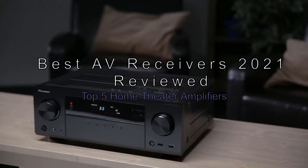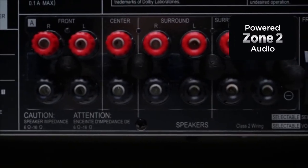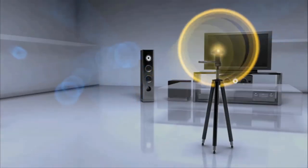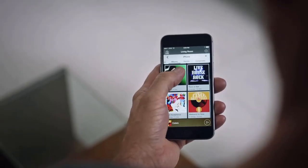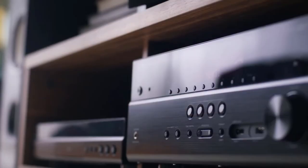Best AV receivers of 2021 reviewed: top 5 home theater amplifiers. There's no substitute for a great AV receiver if you want a cinema-style listening experience in your own home. The best receivers combine incredible sound performance and reliable HDMI connectivity with simple, sleek styling. The best AV receivers will let you connect your TV and streaming devices with ease, making sure every detail in your film or TV show comes through loud and clear.